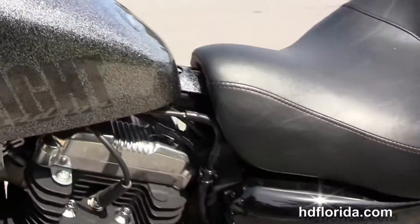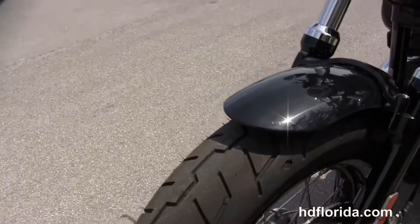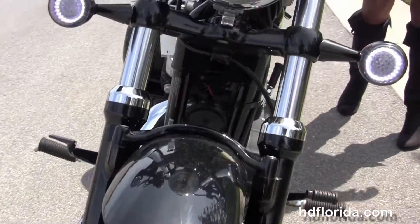It is in the Hard Candy Customs chrome flake paint job, only has 6,851 miles on it, and options and accessories retail over $1,500.